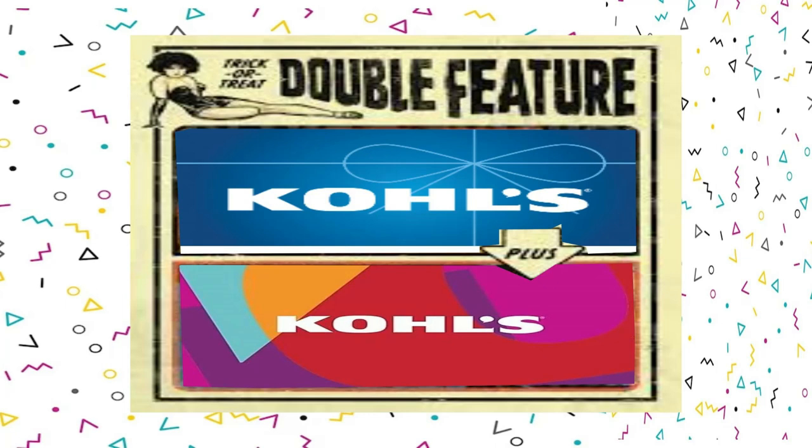On the front it says Kohl's — it's for coin dollars. On the back: this card is not valid until activated at register. Kohl's gift cards are redeemable for merchandise in any Kohl's store or online at kohl's.com. Except where required by law, the card is non-refundable, may not be redeemed for cash or Kohl's gift card, and cannot be applied to any Kohl's charge account.